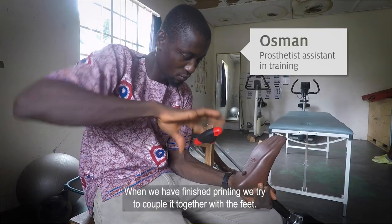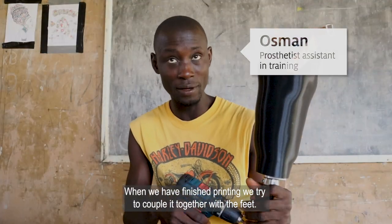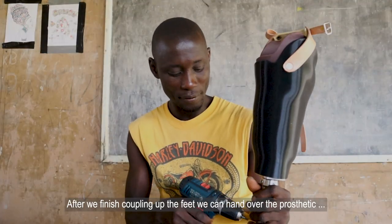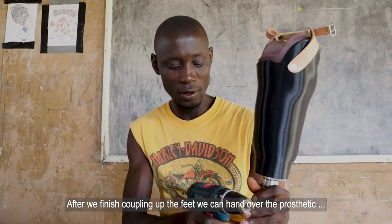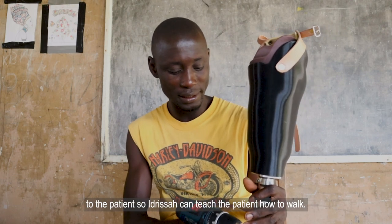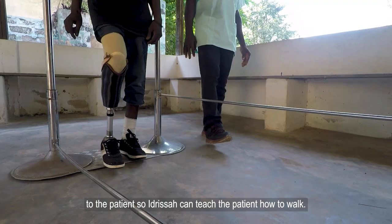When we finish printing, we cobble it together with the feet. After we finish assembling the feet, we hand over the prosthetics to the patients, so Idrissa can teach the patients how to walk.